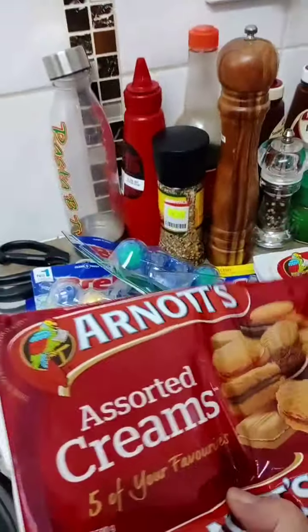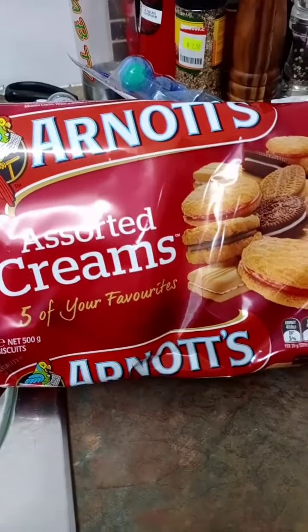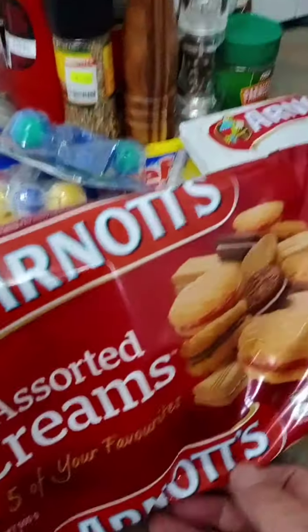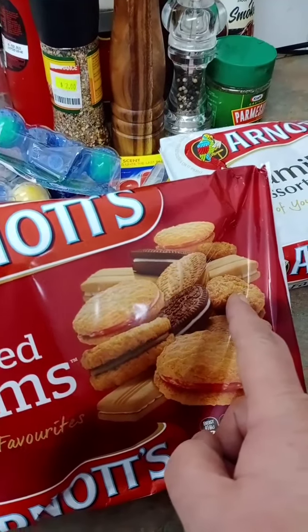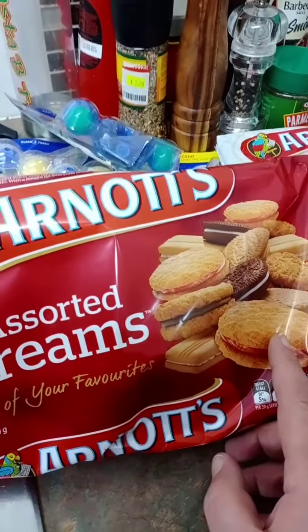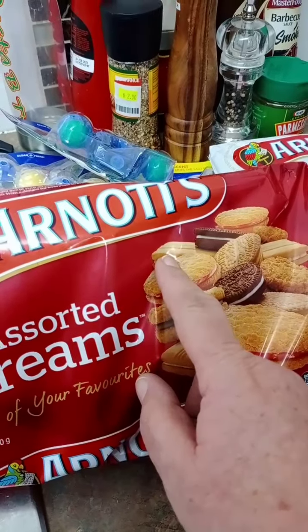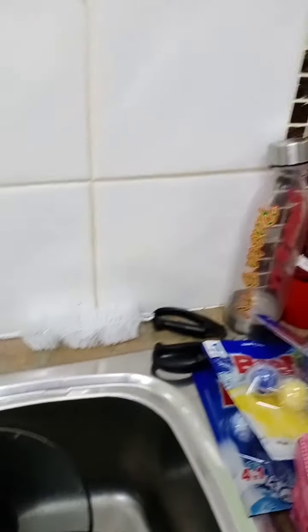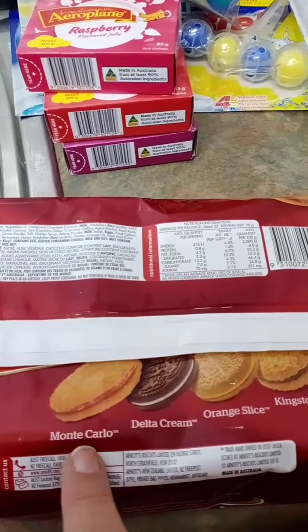And then we've got Arnott's All Sorts of Creams. Kingstons. And I like these ones here too — the Monte Carlos. Is that one.